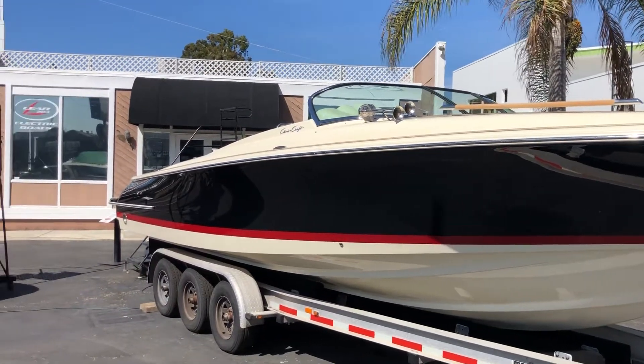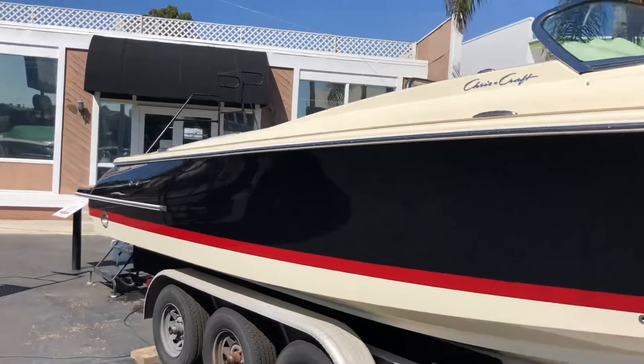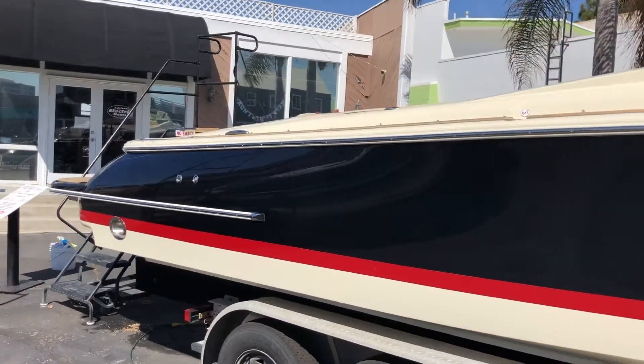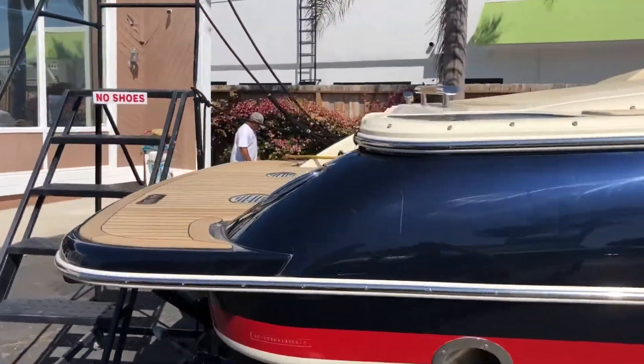Taking a look at this brand new 30 Corsair by Chris-Craft. Call us in Newport Beach — we've been a dealer for Chris-Craft since 2008. This is a brand new boat with full factory warranties.